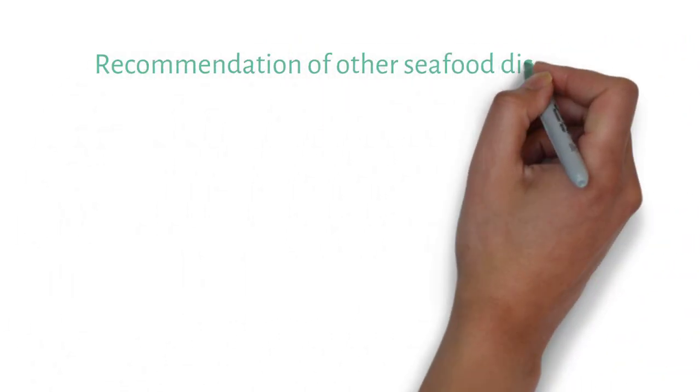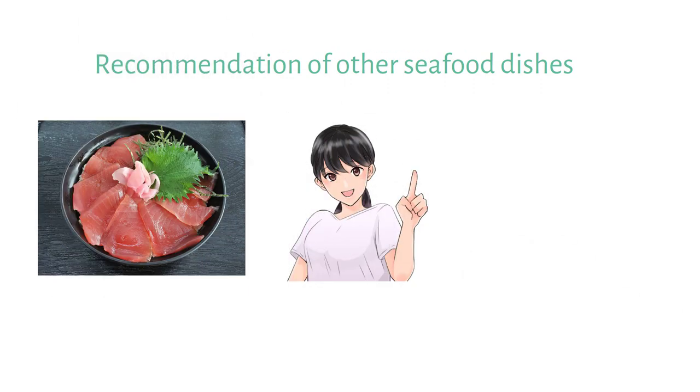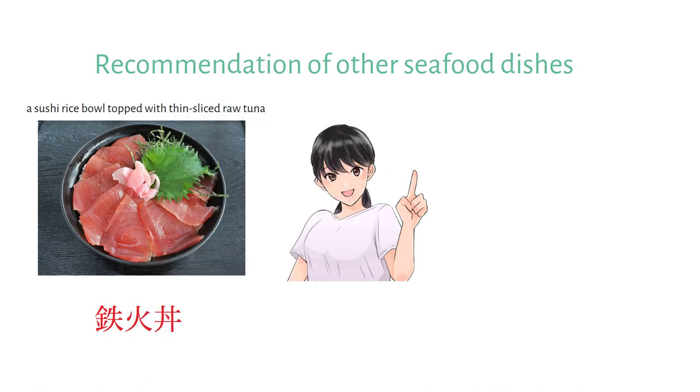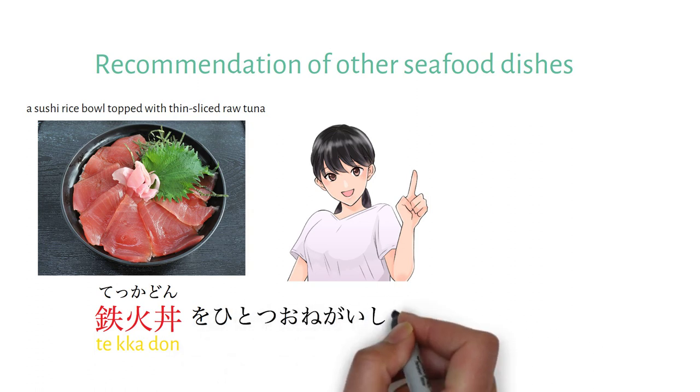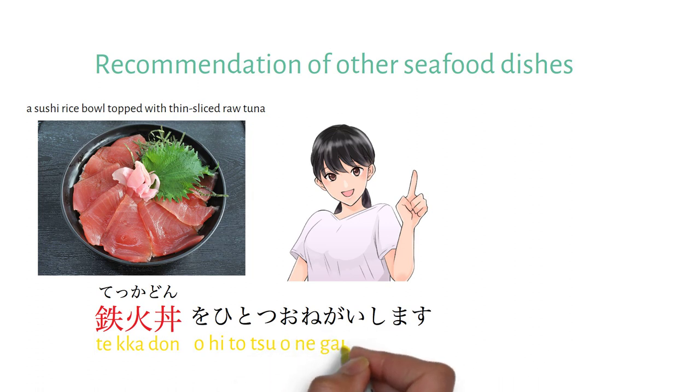It's also a good idea to be aware of other popular seafood dishes. You could try Tekkadon — it's a sushi rice bowl topped with thinly sliced raw tuna. To order it in Japanese, you could say: Tekkadon hitotsu onegai shimasu.